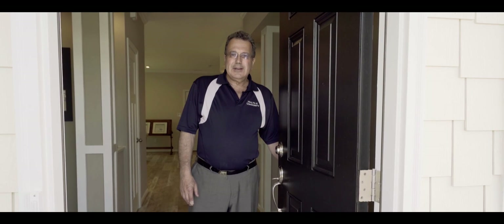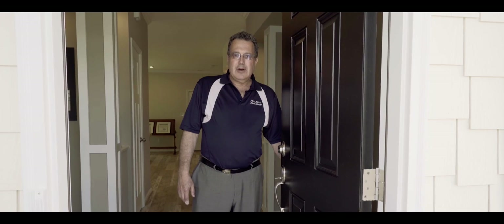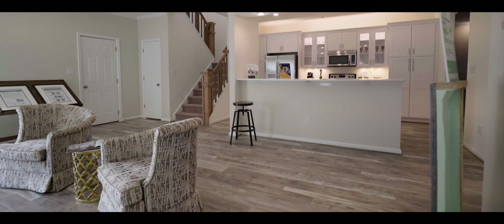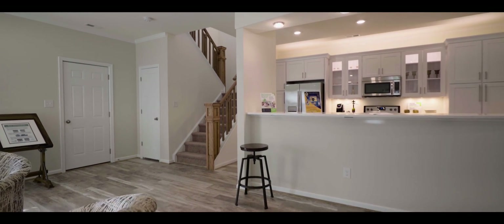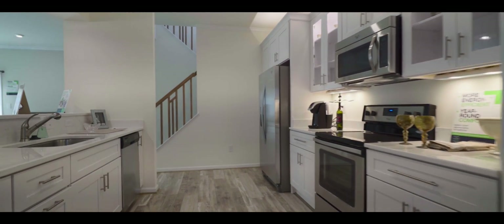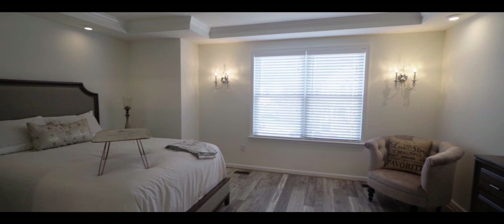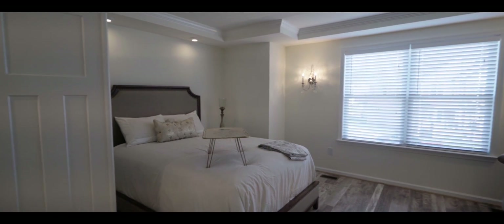Welcome to the Villas at Rockets Landing and our first zero energy home. Come on in. As we walk through the home, you'll notice that we're meeting all what people are looking for: location, lifestyle where walls can change within the house to fit the family moving in, energy efficiency, low utility bills. This house is truly different from all other homes in this neighborhood and in Virginia.